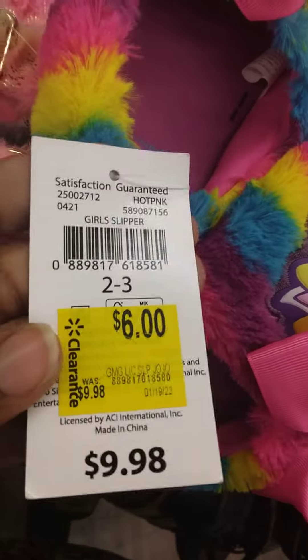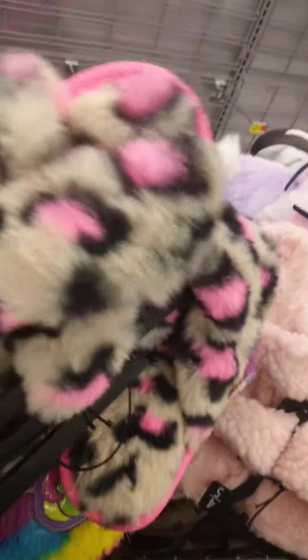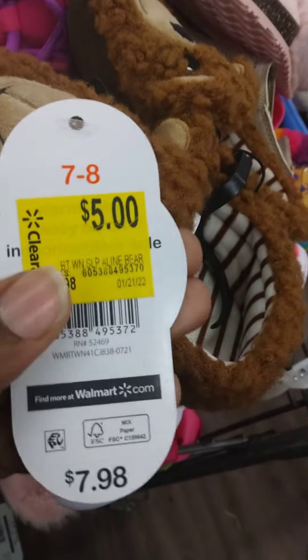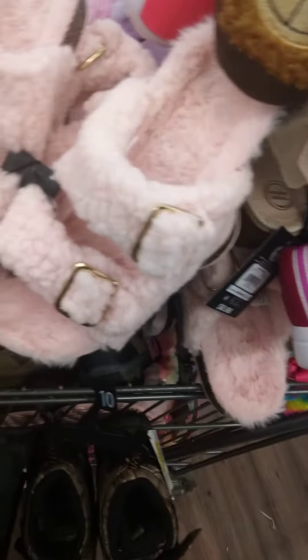It's Walmart hidden clearance! These are saying they were $9.98, but they are showing $6 on clearance. I just scanned them and they are $3.50 — so cute! And these ones are saying $5 on clearance, were $7.98, and I scanned these and they are ringing up just $3. If y'all need some shoes, come on here and get some shoes on clearance at Walmart!